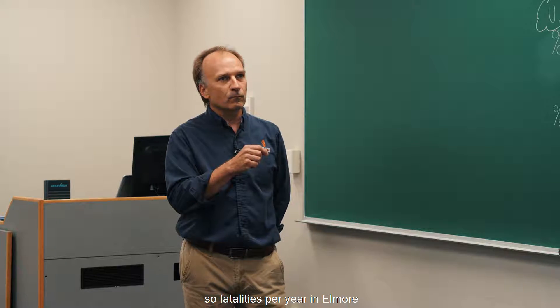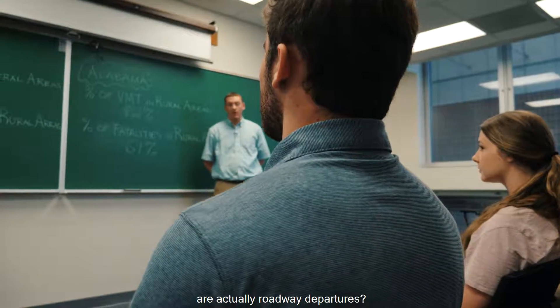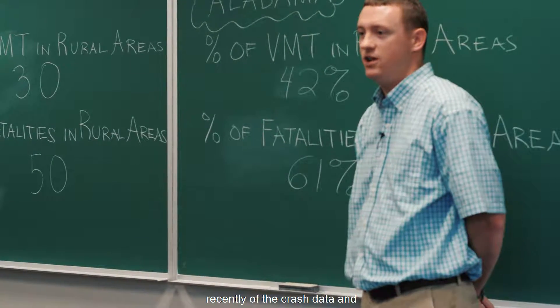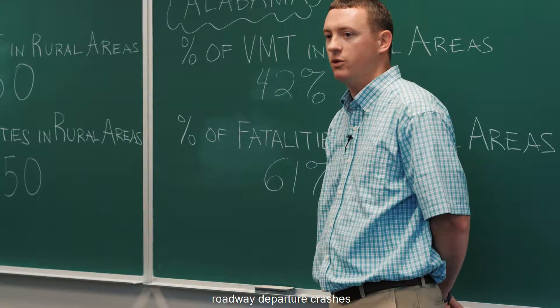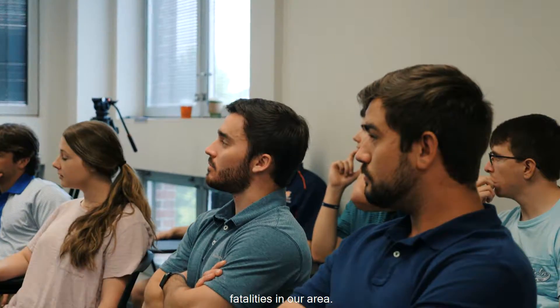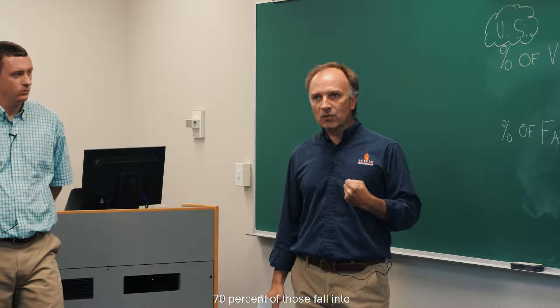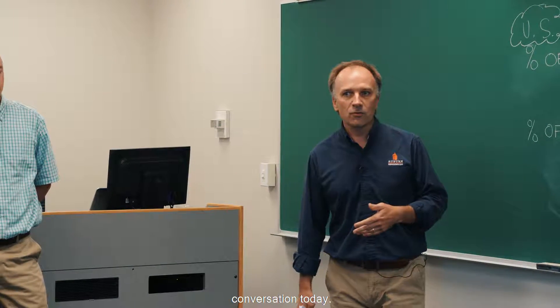Luke, you mentioned about 80 or so fatalities per year in Elmore County. We had a five-year study just recently of the crash data, and about 60% of those are run-off-the-road crashes. So roadway departure crashes account for 60% of the fatalities in our area, and about 70% of those fall into three major categories — and that's the focus of our conversation today.